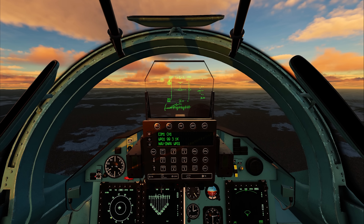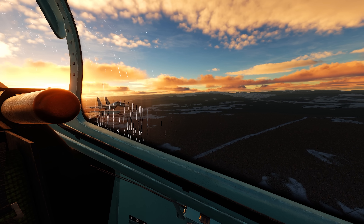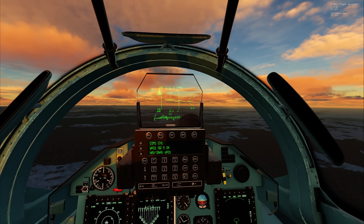Hey guys, welcome back to another video. We are here in the Sukhoi 30 SM — this is the Russian variant. There's my wingman over there, and what we're going to do is tell him to pin sir to the left.